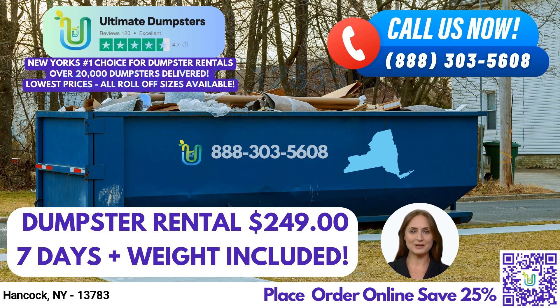Our 20-yard dumpster measures 22 feet long, 8 feet wide, and 4 feet high. It's great for medium-sized jobs such as construction debris, demolition debris, and general junk removal. Our 30-yard dumpster measures 22 feet long, 8 feet wide, and 6 feet high, making it ideal for large-scale projects such as commercial waste disposal and major home renovations.